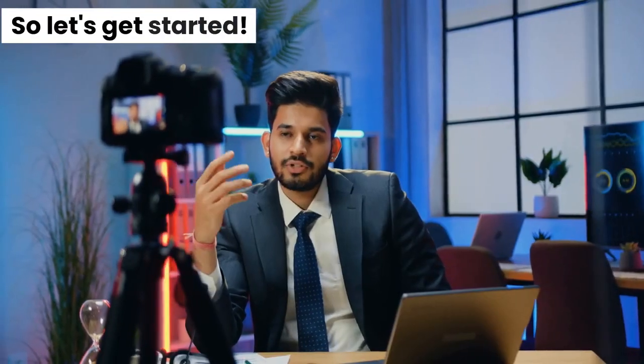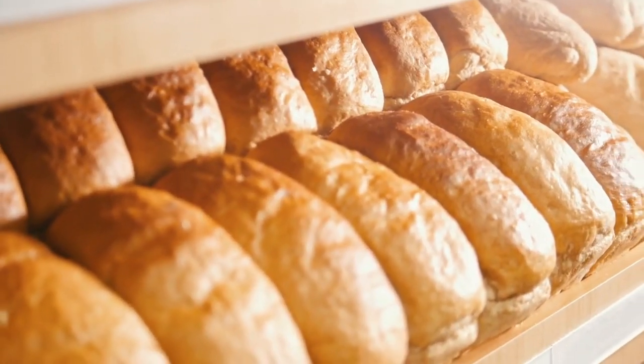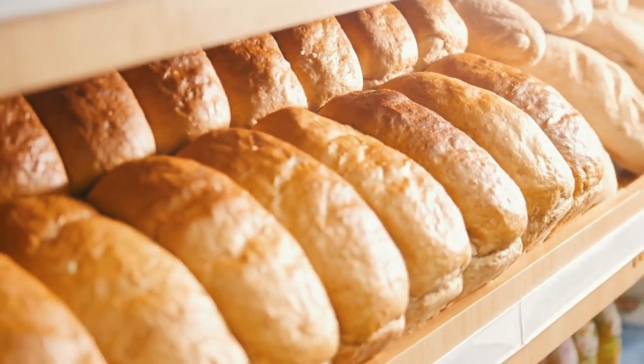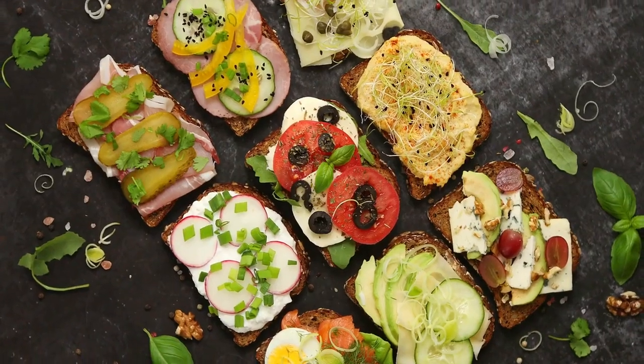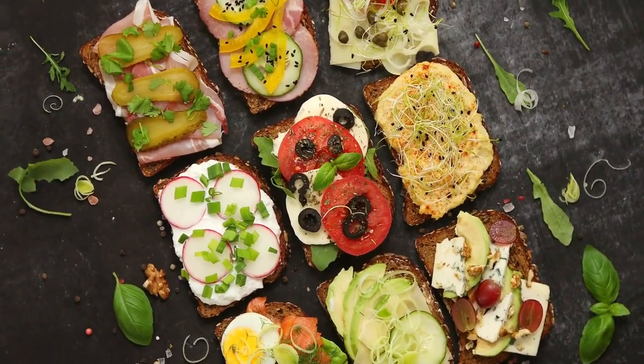So let's get started. First up is the classic French baguette. These long, thin loaves of bread are a staple in almost every French household. They make a great accompaniment to any meal, and can also be filled with a variety of sweet and savory fillings.